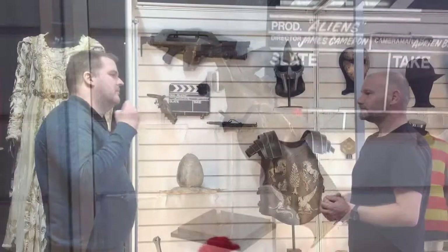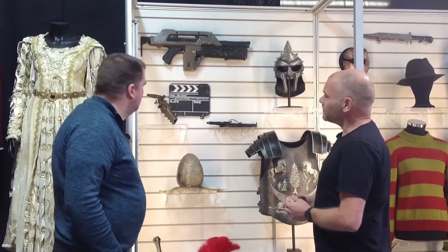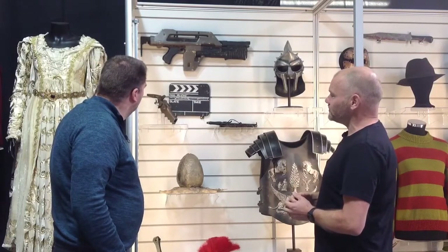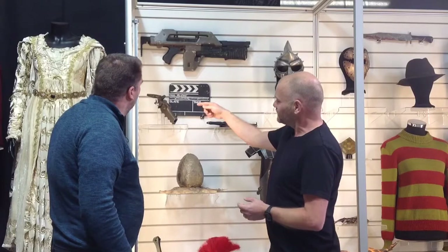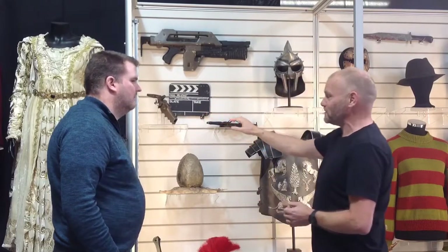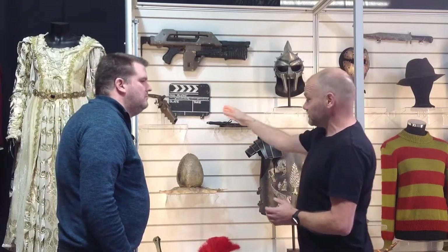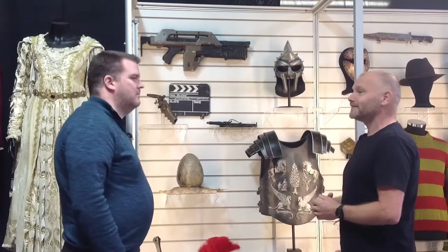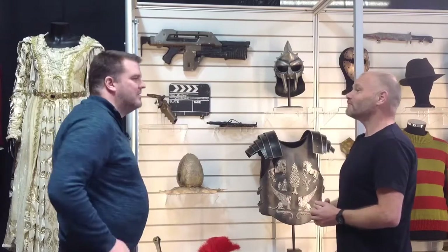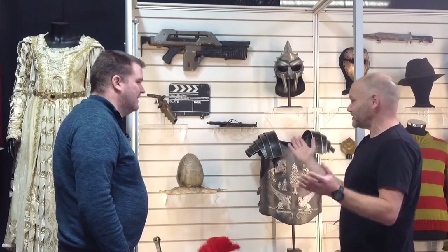It obviously may have been recycled and used on another production and painted something different — I don't know what happened. The colour is actually a good point, because there's been great argument about the colour of the weapons, in particular the pulse rifle, because they were painted by different departments. The colour of the welder is actually the colour that everybody disputes — it's kind of this green-brown colour. Depending on the lighting, it's either green or it's brown. And this is still the original colour from filming, so it certainly hasn't been used on something else. Some of the others may have been recycled, but thankfully we have one that's still original. It's a super rare, very interesting piece to have if there are no other ones about — as far as we've ever seen.